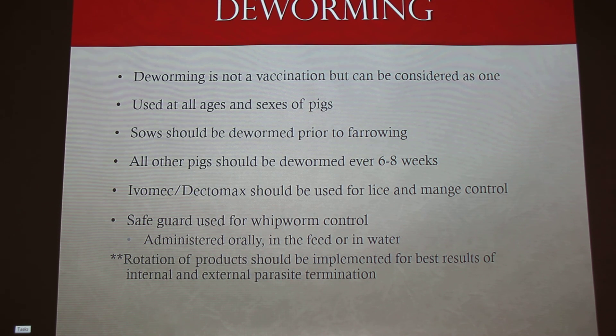And then deworming — not a vaccine at all, but we kind of throw it in the same group because you have to do it. Used at all ages and all sexes — it doesn't matter, you've got to do it. Sows should be dewormed every time before they farrow, and all other pigs need to be dewormed as well.